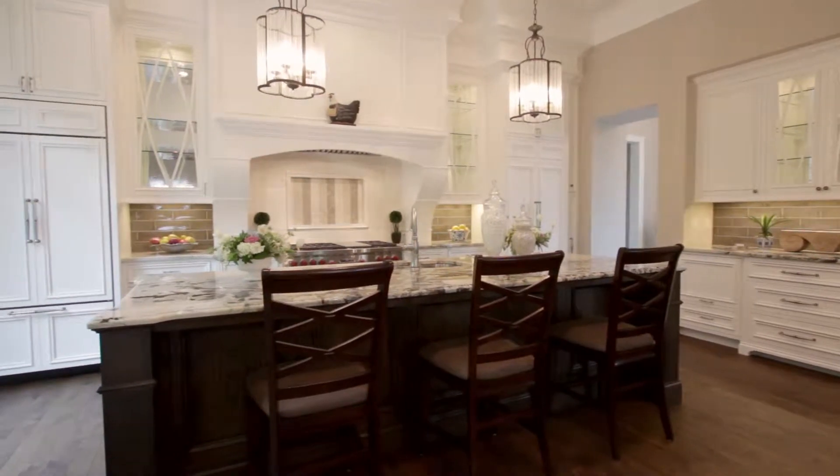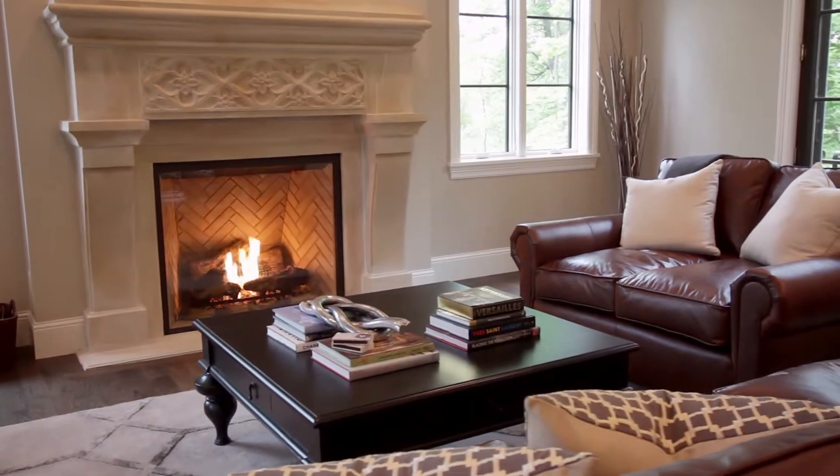Comfortable, functional, livable, and beautiful. Every home that we do is tailored to the client. So the style itself — they may ask what style it is, but it's really theirs.